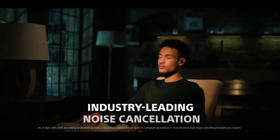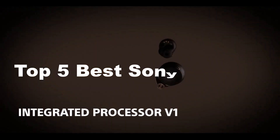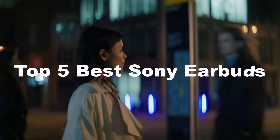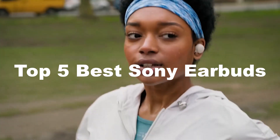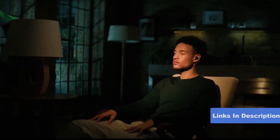High-tech lovers, in this video I'm going to show you the top 5 best Sony earbuds. Through extensive research and testing, I have put together a list of options that will meet the needs of different types of buyers. For more information, I have included links in the description box below.